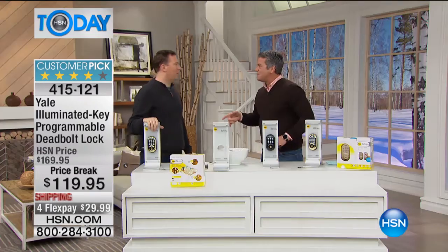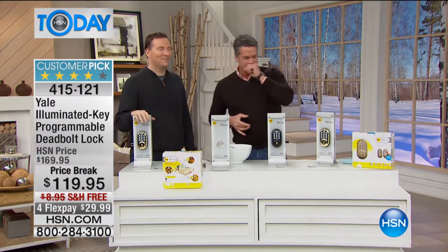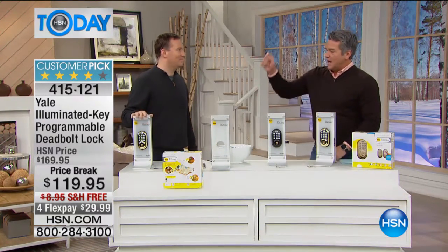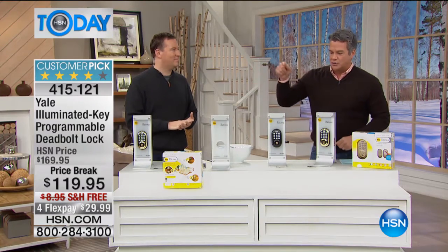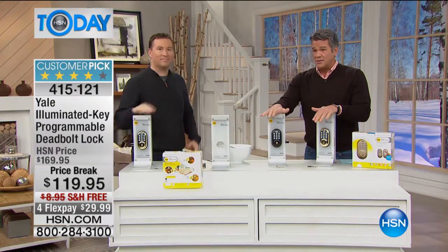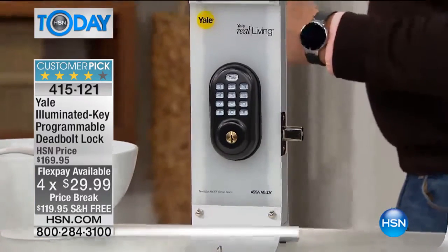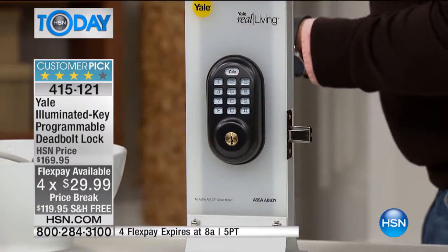My good buddy Joe Harrison is here. We only have 200 units — 124 in the brass and 76 in the bronze. They also put this on flex pay and they're doing it with free shipping. You'll change this lock out in a matter of minutes — it takes about 15 minutes. It fits every existing door that's out there right now. Even if you have a circular door hole, no problem — there's a circle hole underneath it and this will work for you.